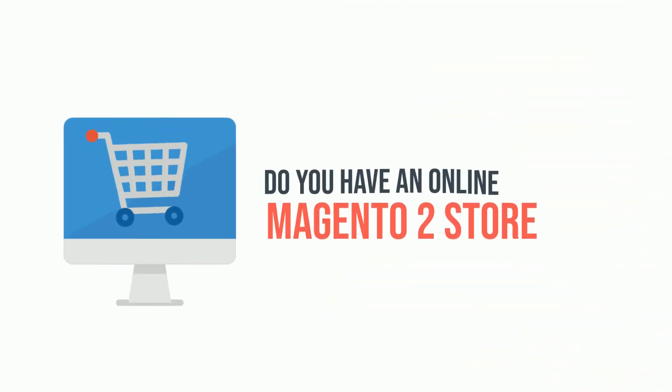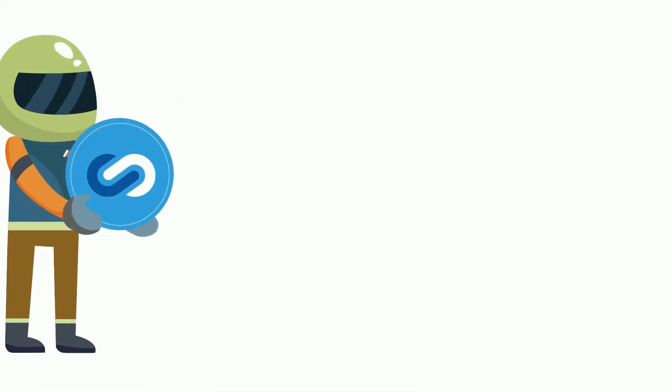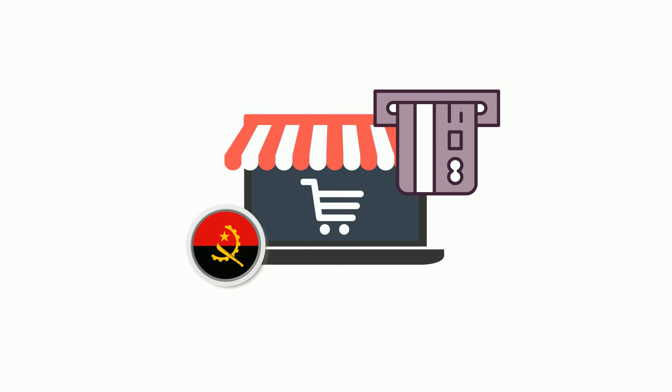Do you own an online Magento 2 store in Angola? Are you looking for a secure online payment gateway that supports Angola's multicash app for local and global customers? The perfect solution for you is Magento 2 Proxy Pay Integration Extension by Meet and She, which allows Angolan customers to pay securely for orders in Kwanzas.